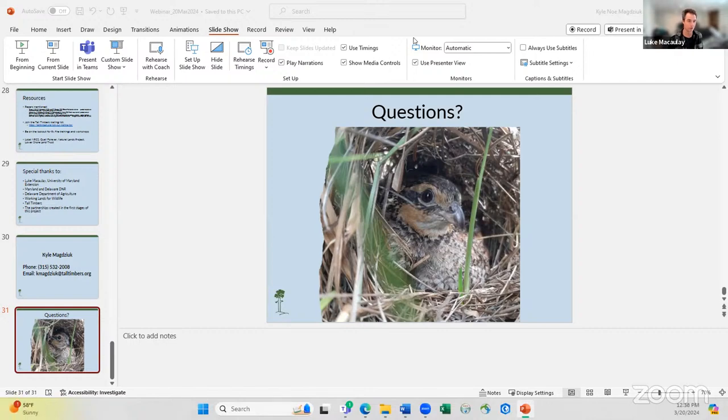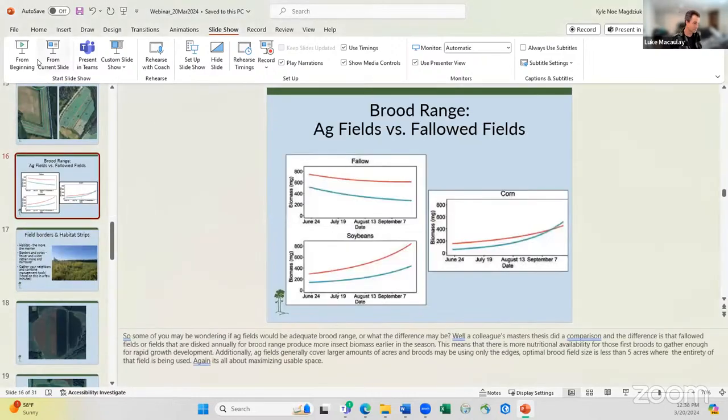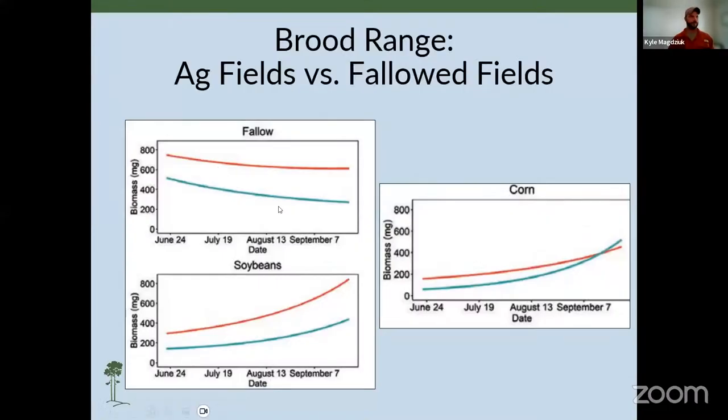Ed McWilliams from Quail Forever asked about the red and blue lines on the charts showing fallow fields and insect abundance. The difference was just predicted biomass — some statistical things going on there. Those graphs and figures come from the 2023 Quail Call, which you can find on the Tall Timbers website, which will give you more information.